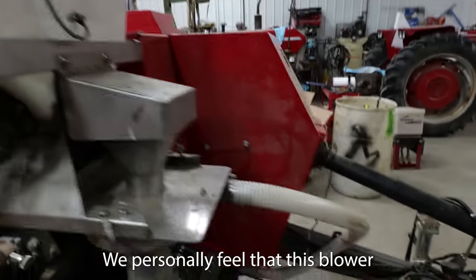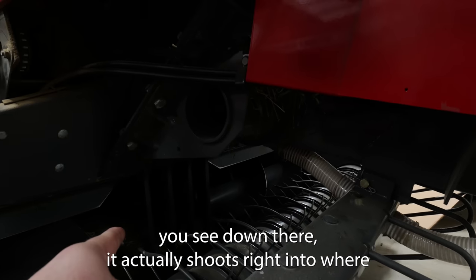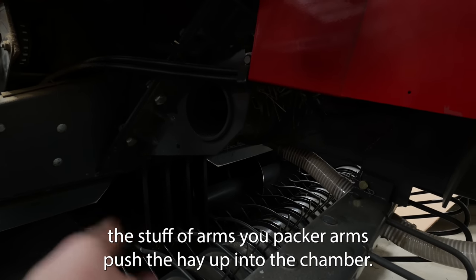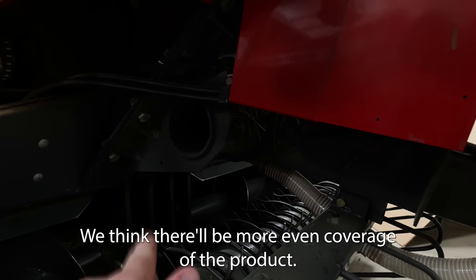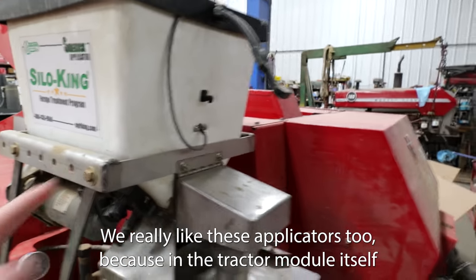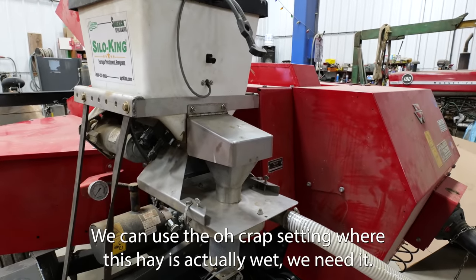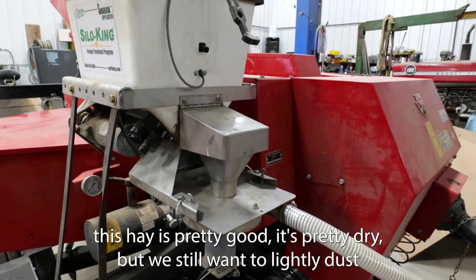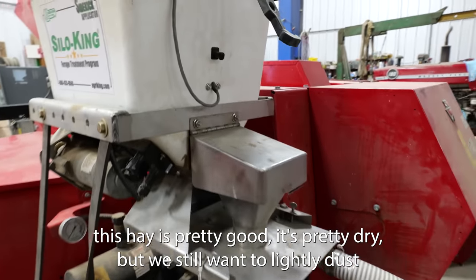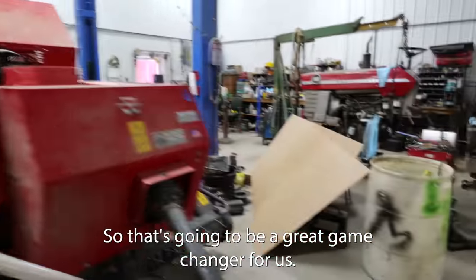We personally feel that this blower — you can see down there — actually shoots right into where the stuffer arms, the packer arms, push the hay up into the chamber. It's going to blow right on there. We think there will be more even coverage of the product. We really like these applicators too because in the tractor module itself, there are a couple of different settings we can use: the 'oh crap' setting where the hay is actually wet and we need it, or the 'this hay is pretty dry but we still want to lightly dust it' setting, just to make sure we have no incidents in the barn. That's going to be a great game changer for us.